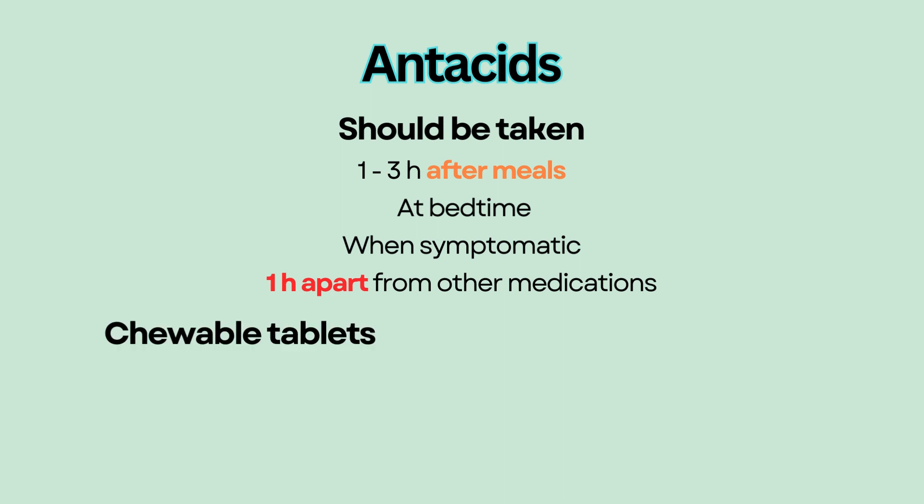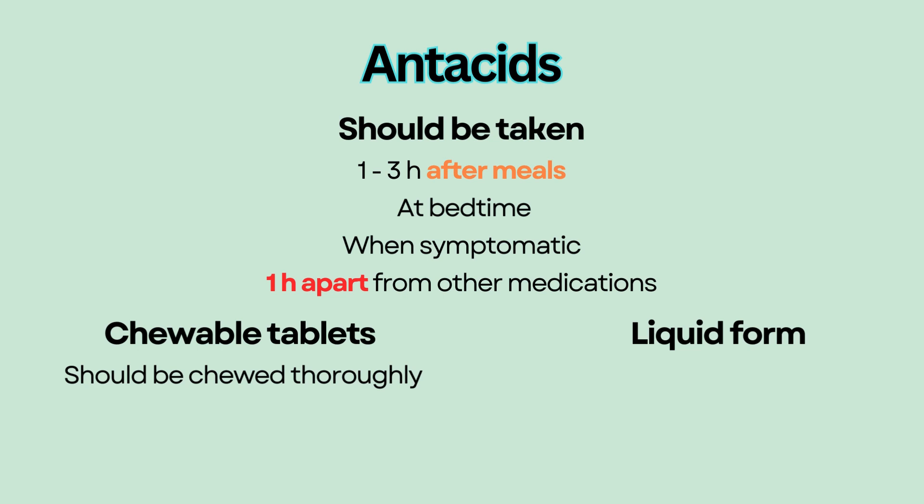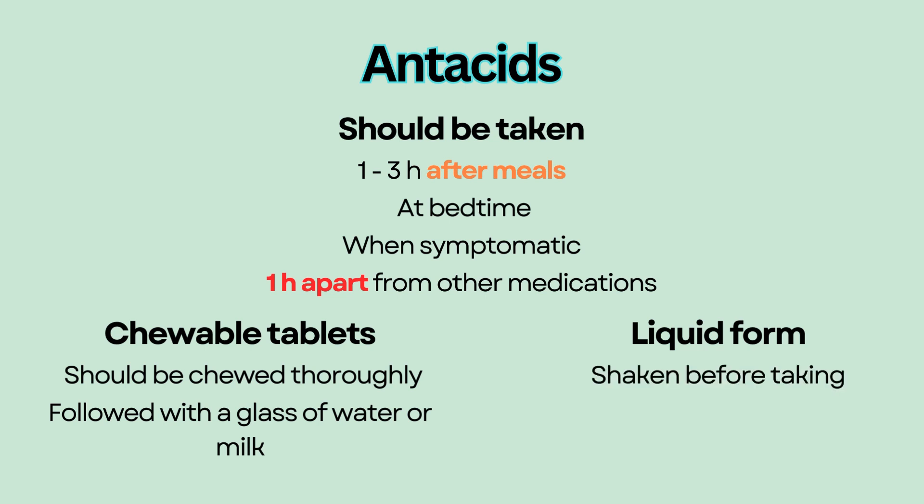Antacids usually come in chewable tablets or liquid form. Chewable tablets should be chewed thoroughly so the protective foam can be formed in the mouth before swallowing, followed with a glass of water or milk. Liquid form should be shaken before taking.